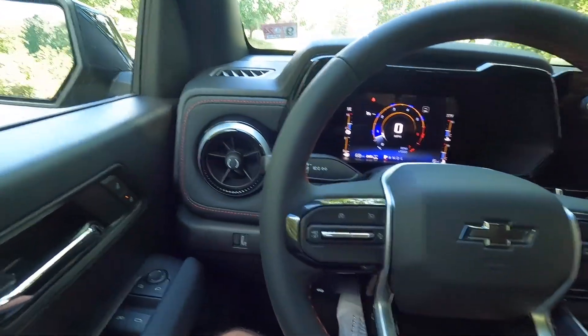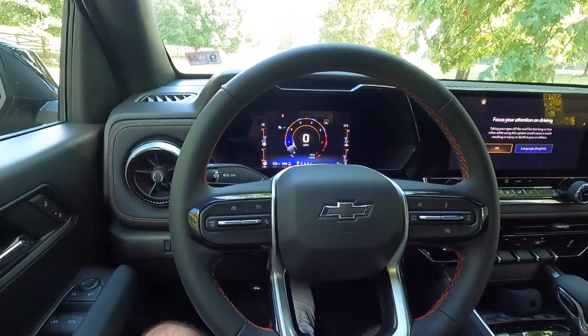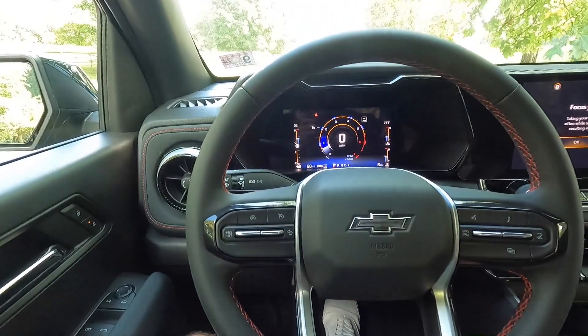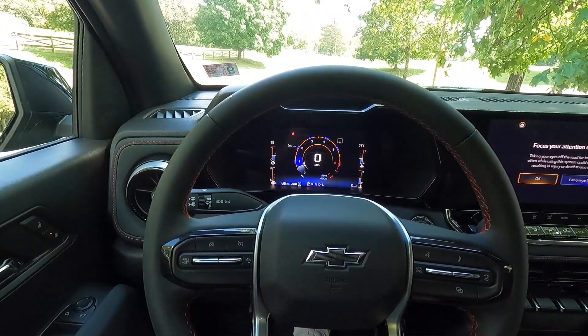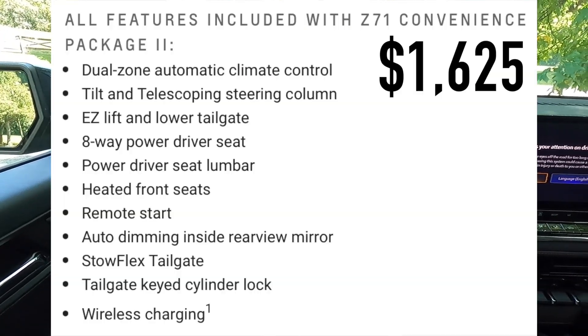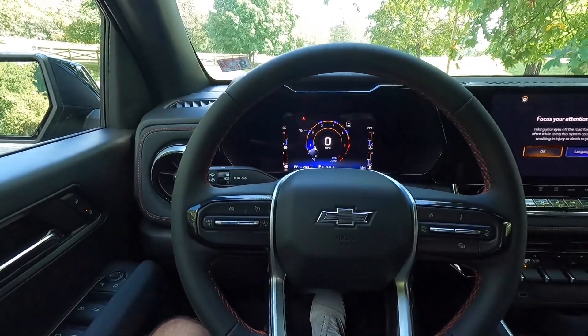One thing to note is that as standard with the Z71, you only get a tilting steering wheel — you do not get telescoping. You can flip the lever and move the wheel up and down, but you cannot bring it toward you or push it away. If you wanted tilt and telescoping, you'd have to opt for the $1,625 Z71 convenience package two.